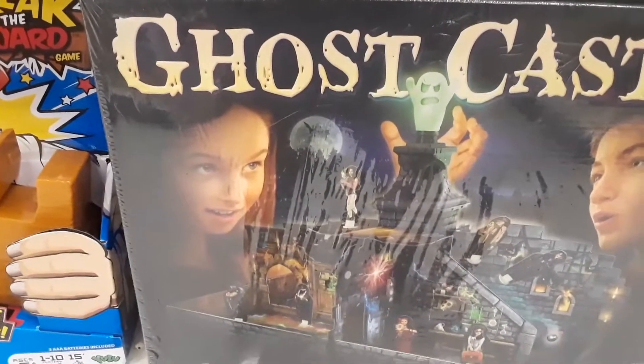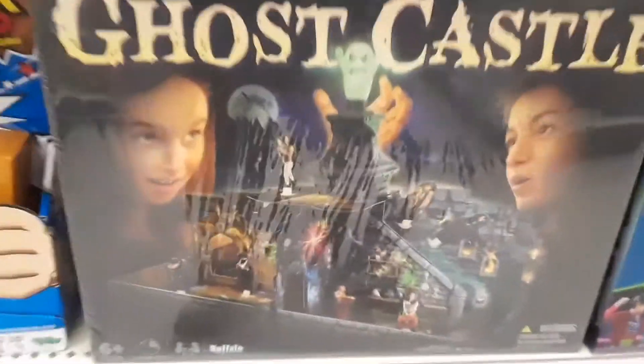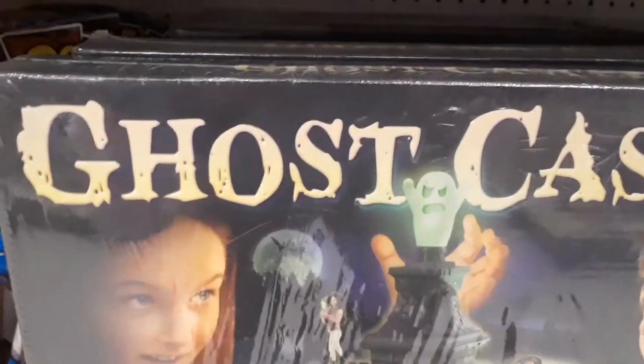Look at this spooky looking game — Ghost Castle. Look at that up close. It looks like vampires and bats, ghosts. Pretty cool.